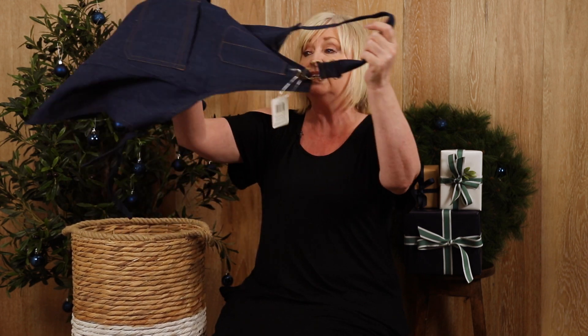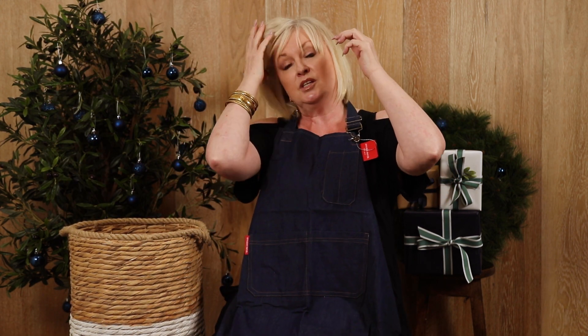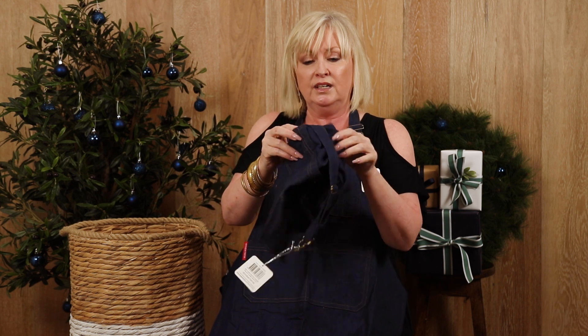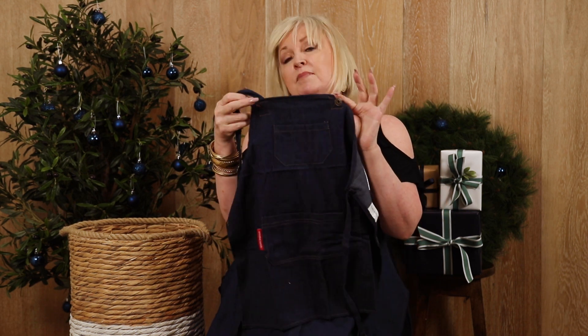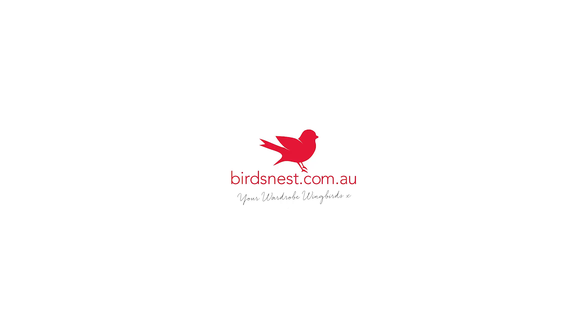My lucky last favourite is an essential for Christmas Day — it's our gorgeous little apron. It easily slips over the head in denim, and what makes it even cuter is the fact that I can get one for all the little munchkins in my family, so they too can be dressed like me on Christmas Day while we prepare everything. Have a wonderful Christmas! We'll see you in the next one!